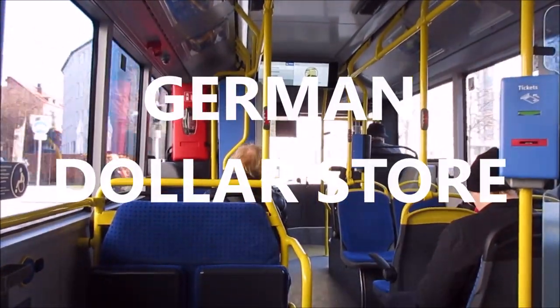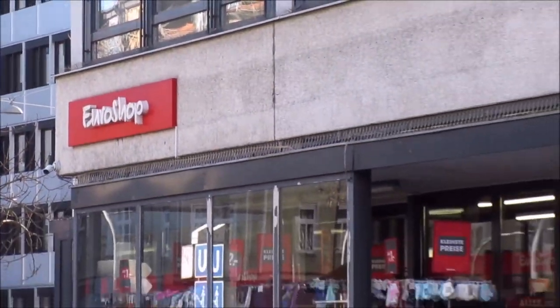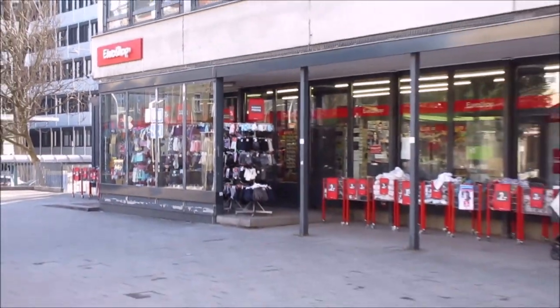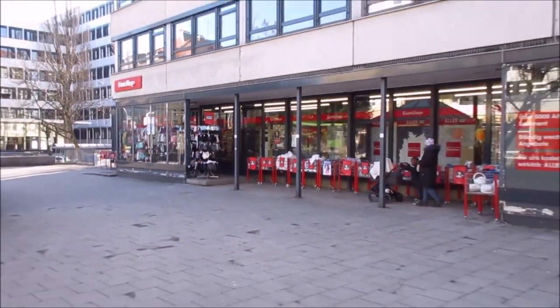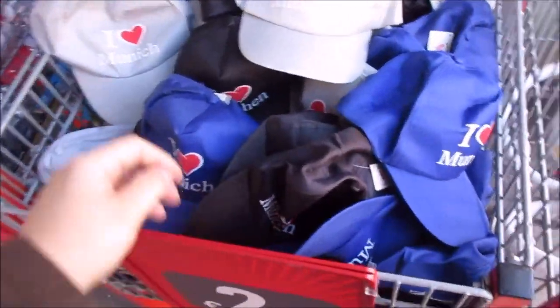Hello and welcome to SBC. Today I want to show you how a German dollar store looks like. And yes, I'm taking the bus, cause there's no way to park. This particular store is very close to the world famous Theresienwiese, where the Oktoberfest is held every year.